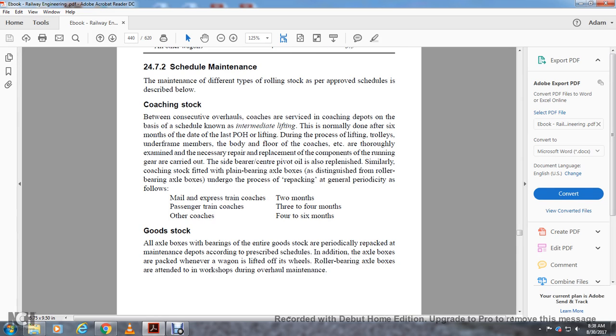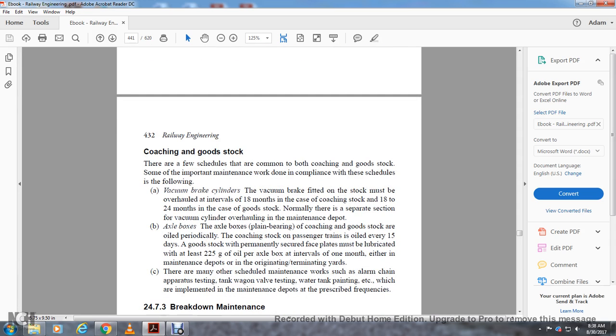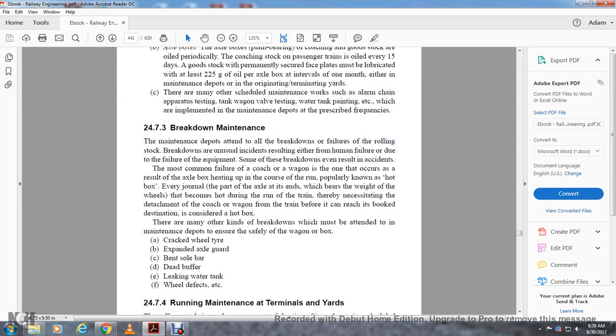For goods stock, all axle boxes with bearings are repacked according to the prescribed maintenance schedule. In addition to axle box repacking, wagon wheels are lifted and roller bearing axle boxes are attended to in the workshop during overhaul. For coaching and goods stock, common schedules include: vacuum brakes must be overhauled at intervals of 18 months for coaching stock and 18 to 24 months for goods stock. Vacuum cylinder overhauling is done at maintenance depots. Axle boxes with plain bearings for coaching and goods stock are oiled periodically — coaching stock passengers on co-trains oiled every 15 days; goods stock must be lubricated with 2225 grams of oil per axle at one-month intervals. There are many other scheduled maintenance activities such as alarm chain apparatus, tank testing, tank wagon valve testing, water tank painting, etc., implemented at maintenance depots.